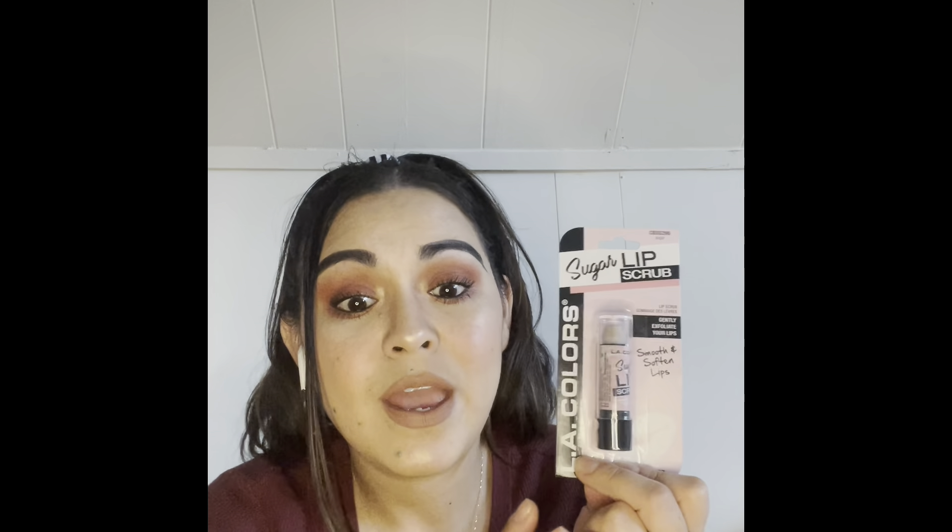I picked up this sugar lip scrub from LA Colors. I love lip scrubs — I have a few, some high-end, some drugstore. I feel like a lip scrub is a lip scrub — it's gonna do what it's gonna do. I've even made my own. I don't use it very often but when I do, I love it because it exfoliates my lips and they feel really soft. They had a few LA Colors things there but this I definitely wanted to try.